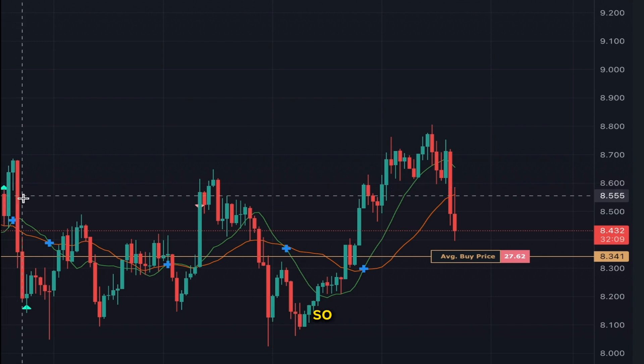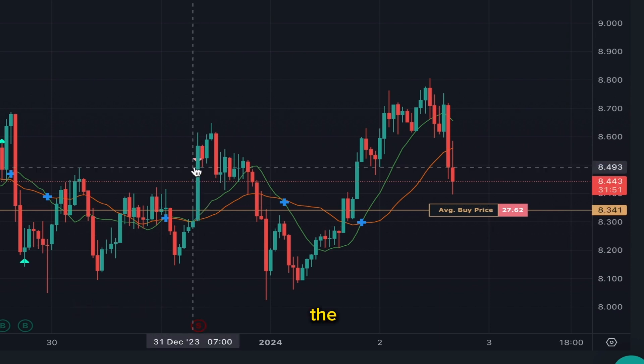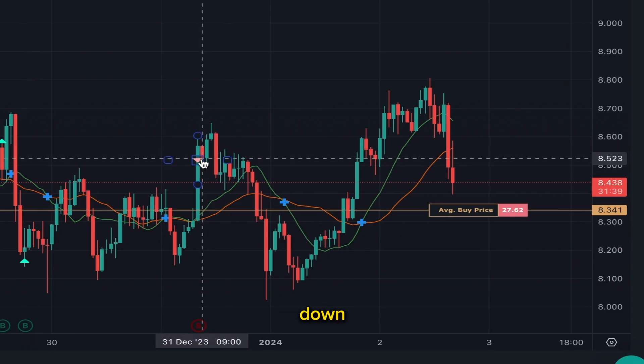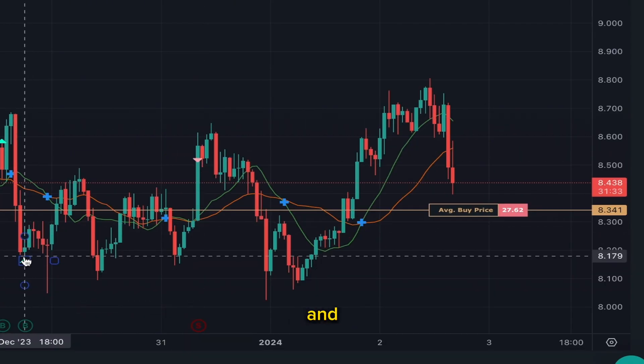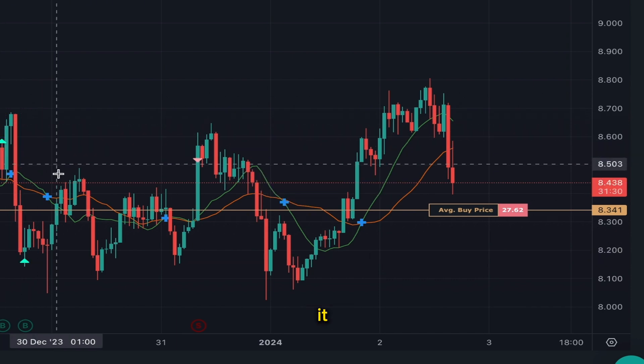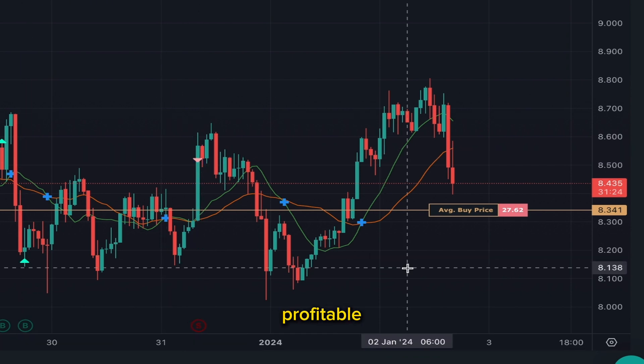The bot bought in here because it met our deal buy condition. It fell again and entered our deal condition again, so it bought in a second time. But if you look over here, the sell position is actually lower than the first buy position and we still come out profitable. Unlike day trading, if I'd bought in here I wouldn't be able to sell down there for a profit. The bot averaged down, bought in again, and I managed to sell it below the first buy condition and still come out profitable — all automatic, all passive.